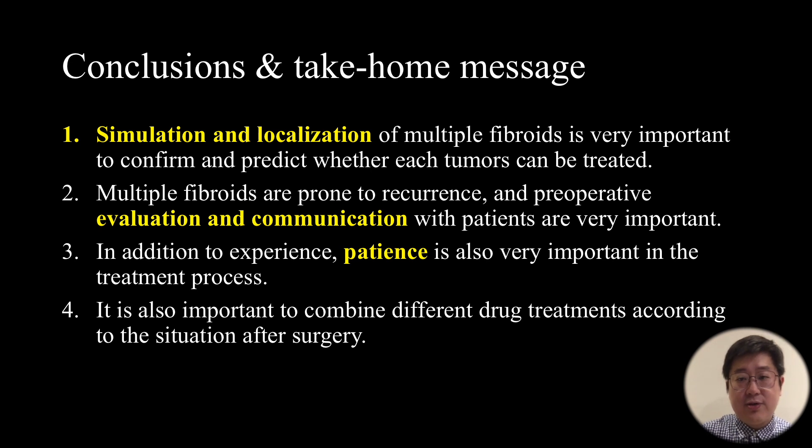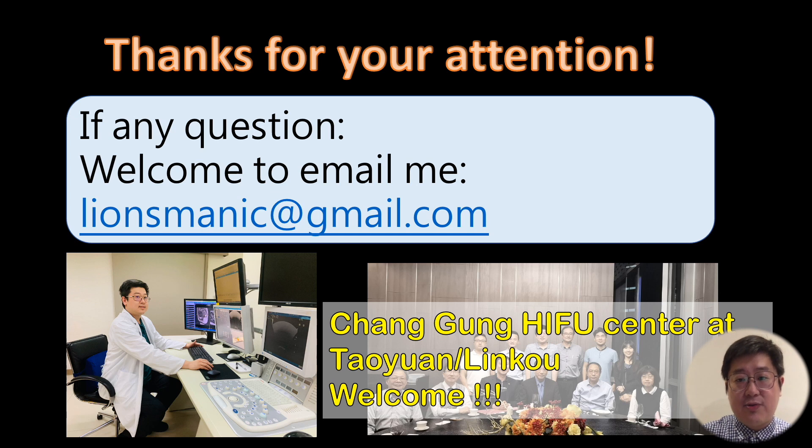The conclusion and take-home message: simulation and localization of multiple fibroids is very important to confirm and predict whether each tumor can be treated. Multiple fibroids are prone to recurrence, so preoperative evaluation and communication with patients are very important. In addition to experience, patience is also very important during treatment. It is also important to combine different drug treatments according to the situation after surgery. Thank you for your attention — please feel free to email me with any questions.